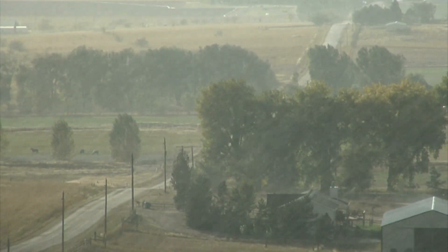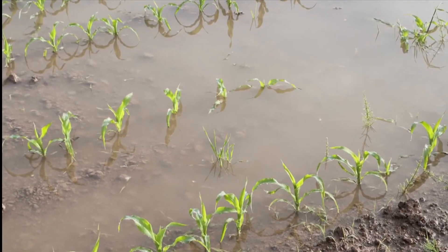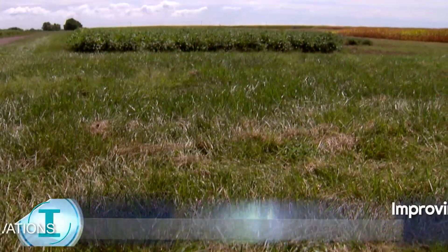Rainfall, humidity, temperature, the risk of flood and drought — this is the information farmers need to know.